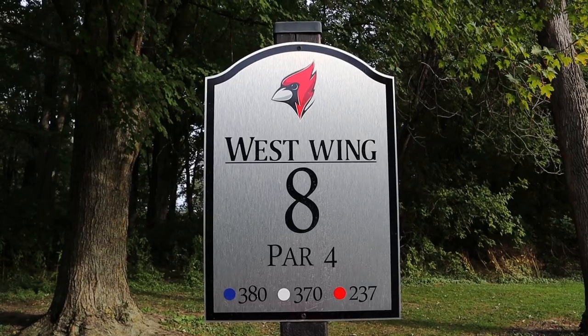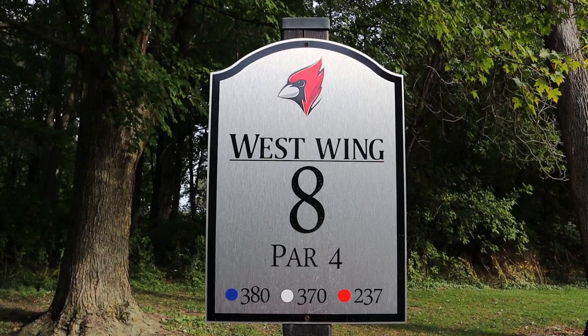We're on hole number eight — another straightforward par four. There's a creek right in front of the tee boxes and then after that it's basically straight. There are some hazards but once you hit it straight off the tee you're good to go for the rest of the hole — that seems to be the trend for the front nine here.